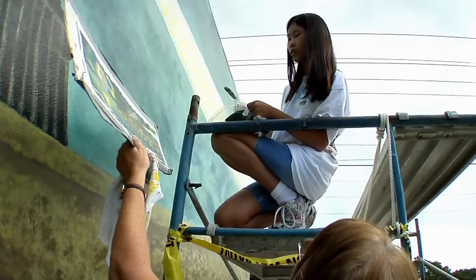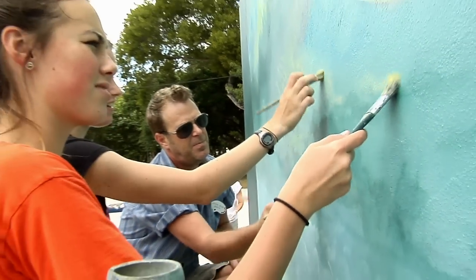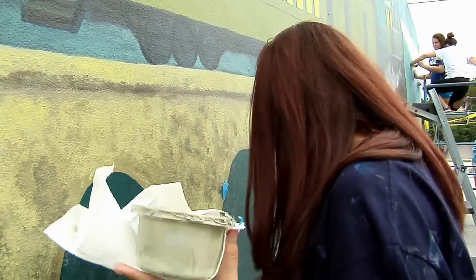These are all people that work in the community and that I'll see in the community. And it's going to be really great years from now — if I'm living here or if I come back to visit, I can tell my grandchildren that I painted this.